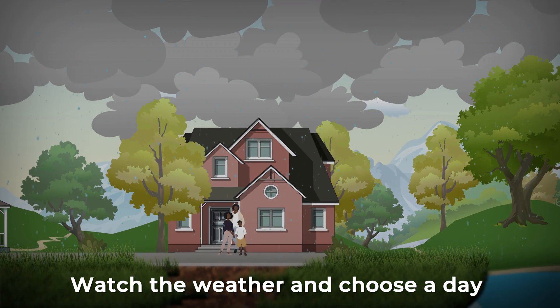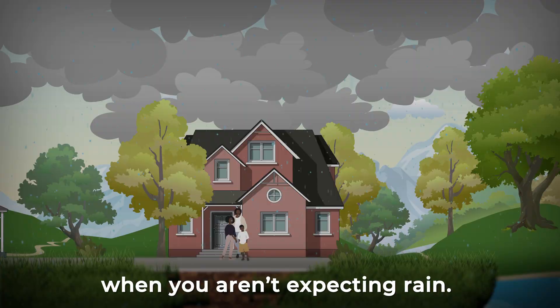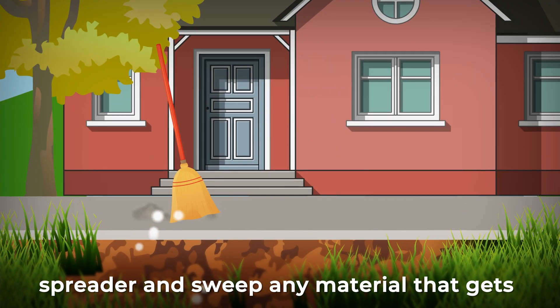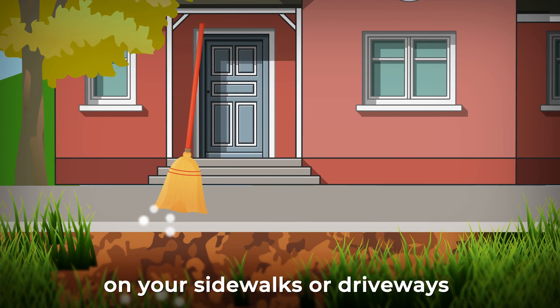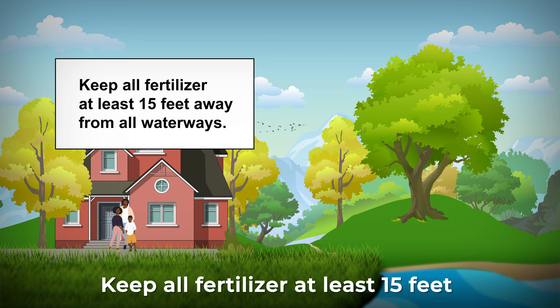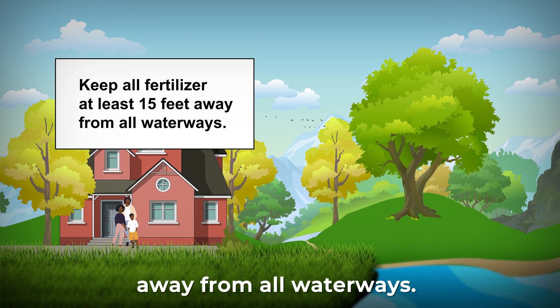Remember to always follow the application directions printed on the bag. Watch the weather and choose a day when you aren't expecting rain. Always use a properly calibrated fertilizer spreader and sweep any material that gets on your sidewalks or driveways back onto your lawn. Keep all fertilizer at least 15 feet away from all waterways.